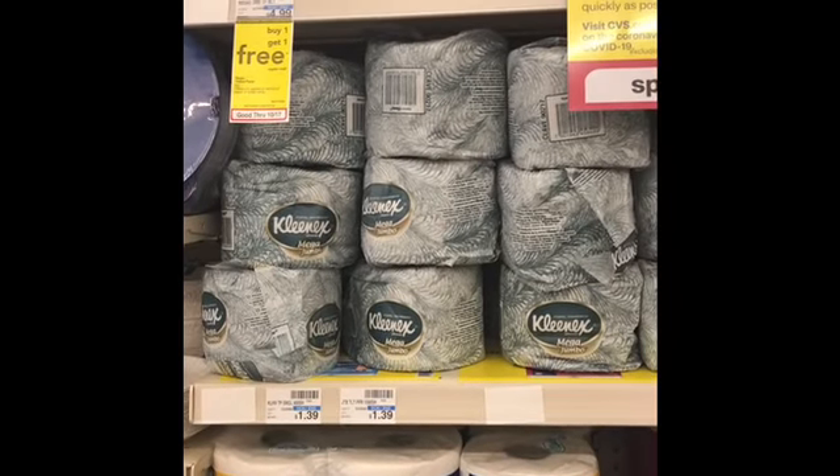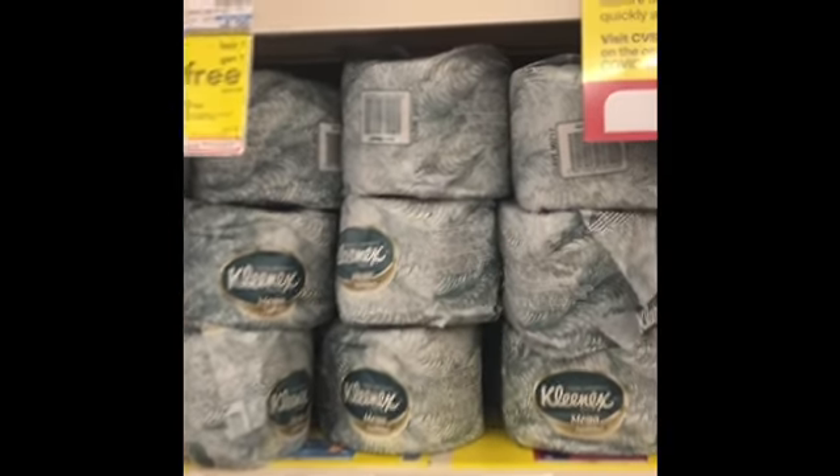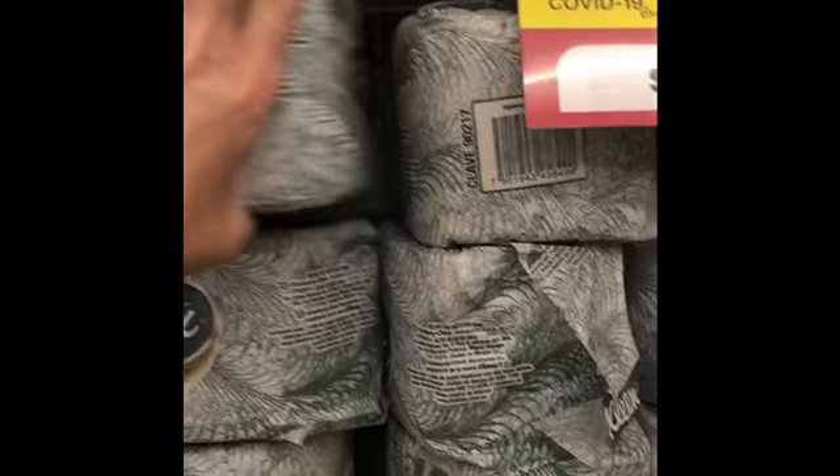Check your app and your email for the Kleenex mega jumbo roll — you get one of these for free today! They are usually $1.39, but who doesn't love free toilet paper in a pandemic?